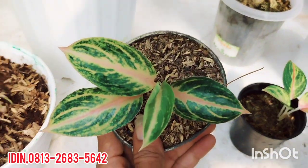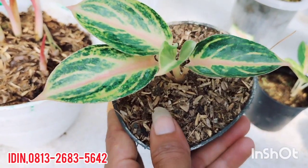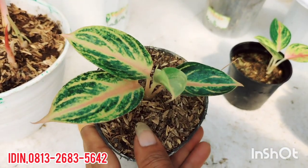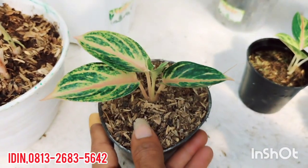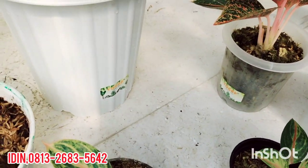Ada Aglaonema Selin, tanaman lokal. Karakternya sudah nampak pemirsa, guratan seratnya. Ini daunnya tebal, tanaman lokal pastinya. Dijual di harga Rp130.000, sudah free ongkir. Untuk Pulau Jawa, Bali, Lampung, Bukuli, Jambi, dan sebagainya.